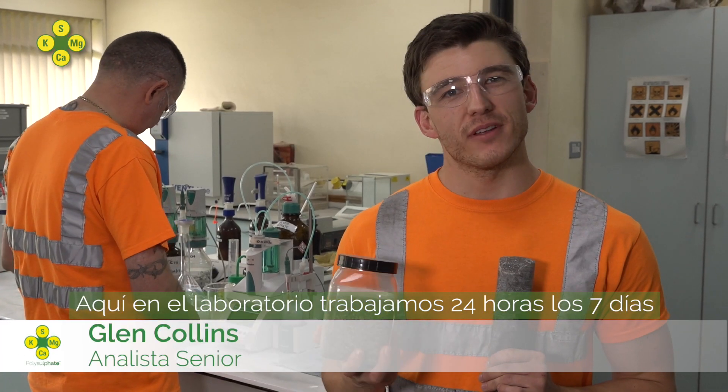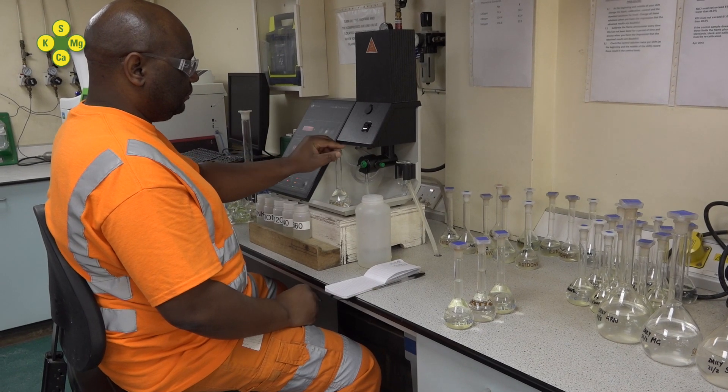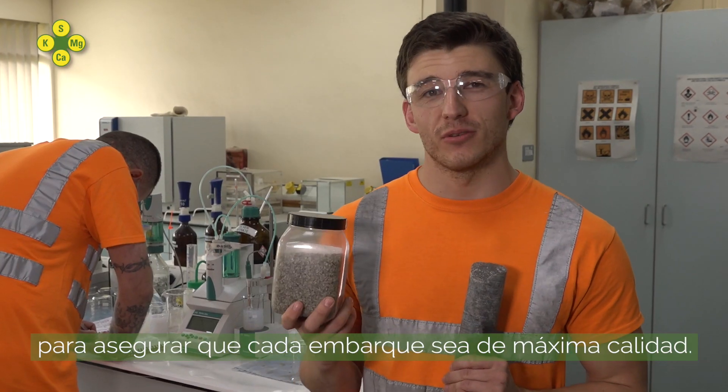Here in the lab, we work 24-7 testing polysulfate, ensuring every shipment is top quality.